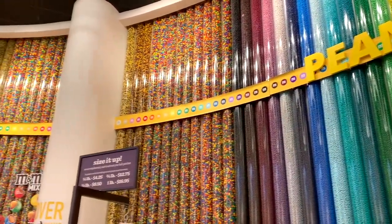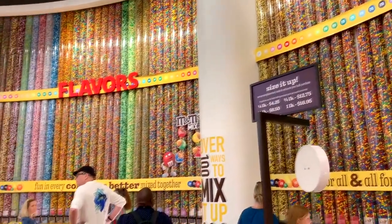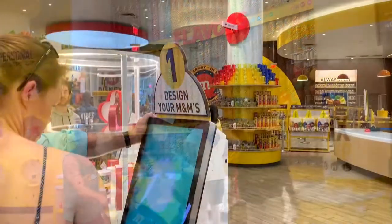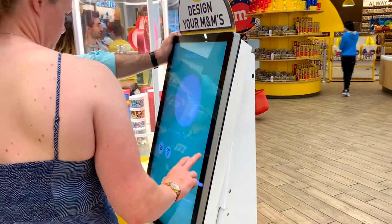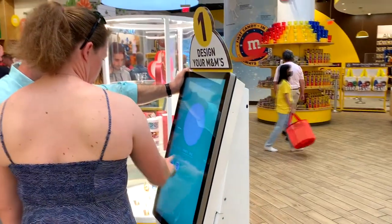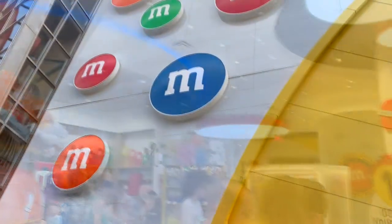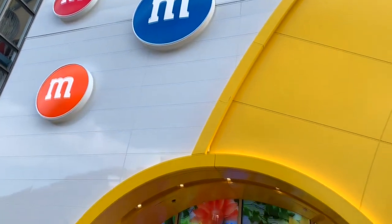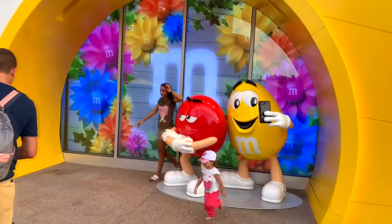Another cool little thing you can do is design your own M&M's. They have a computer where you can design it right here, pick your colors, and print what you want on the M&M's instead of the M logo. So if you like M&M's, or you just want to look in a different kind of store that you didn't expect would be around anywhere, stop by the M&M's store over at Disney Springs. It's a fun little visit.